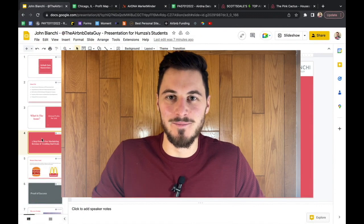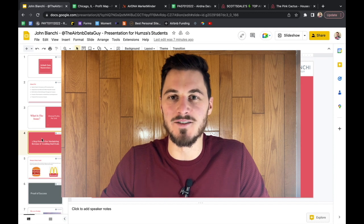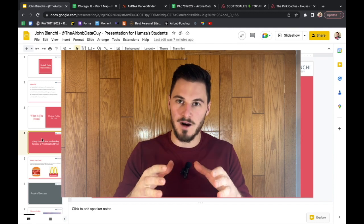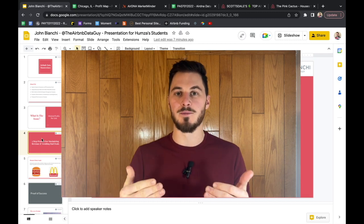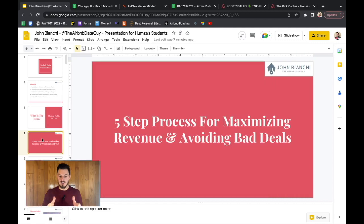How's it going everybody? My name is John Bianchi. I'm the Airbnb data guy, and in this video I'm going to teach you how to maximize the revenue out of your Airbnb. When you invest money into a property, we want to make sure you're getting the right property in the right market, and I have a process using Airbnb data that's going to allow you to figure that out. Let's get right into it.